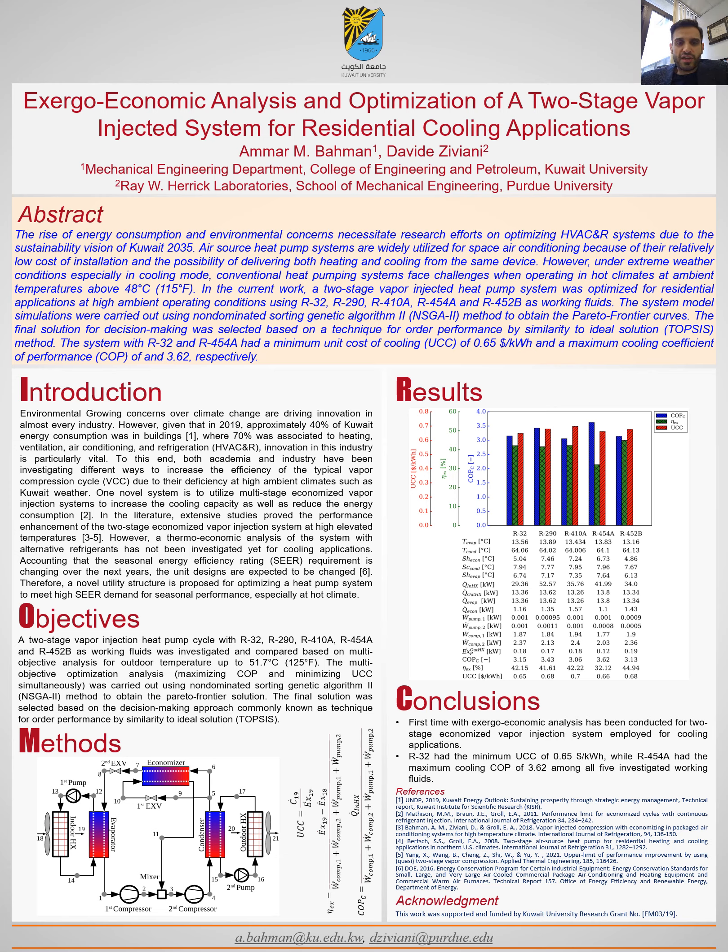Finally, I would like to thank my colleagues at the HERAK Lab at Purdue University for their enormous guidance. A special thanks to the research sector at Kuwait University for their continuous funding. Thank you.